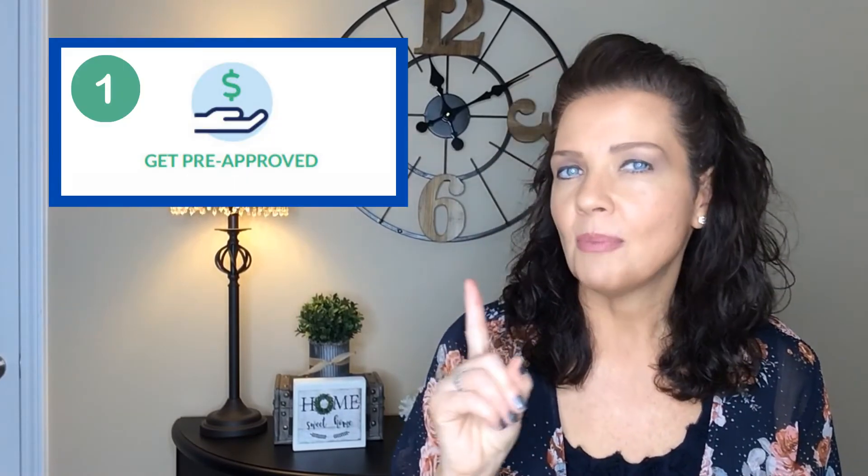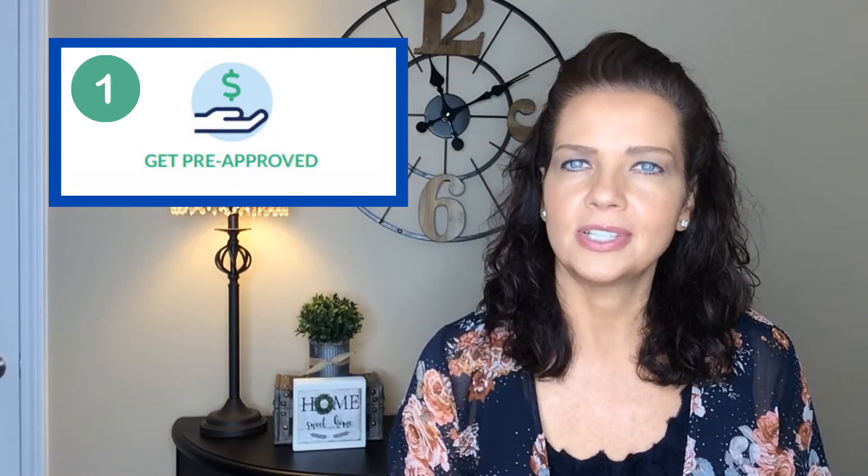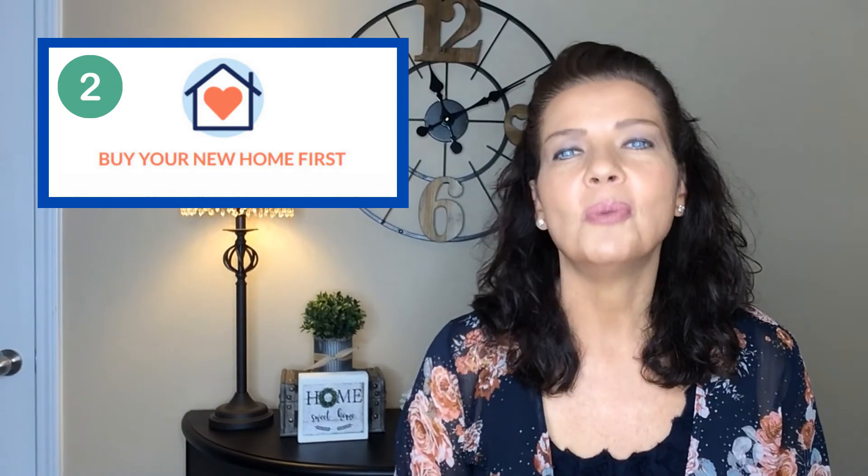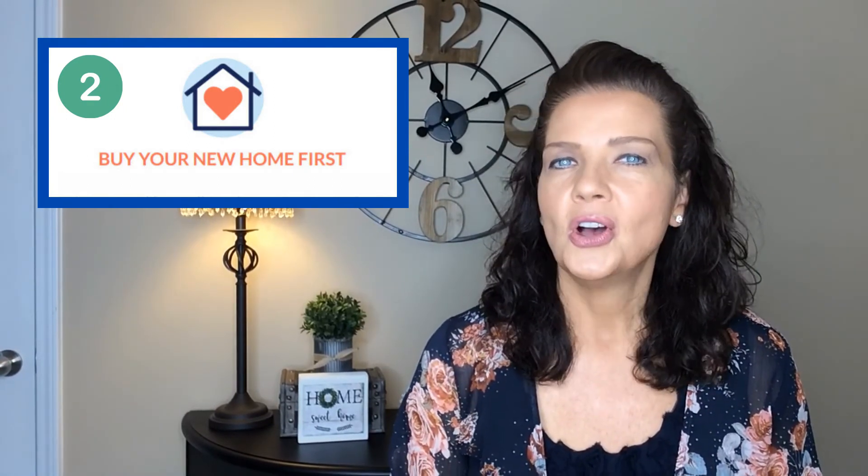So let's review the steps in the NOC HomeSwap program. Number one: get pre-approved. This is an important first step — you'll get pre-approved for a new home loan, including a down payment advance, so you're ready to make an offer on a new home. Number two: buy your new house first. You'll put down a winning offer on your dream home and move in right away. The best part — you only pay your new mortgage, immediately building equity, while NOC helps cover your monthly mortgage payments on your old house.